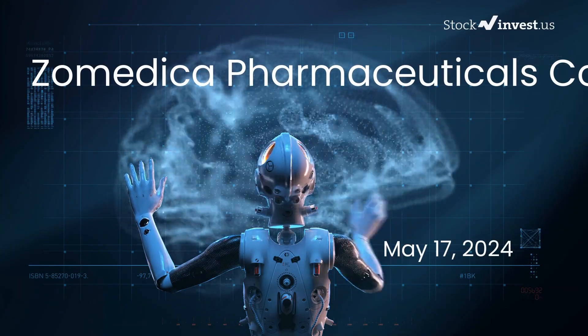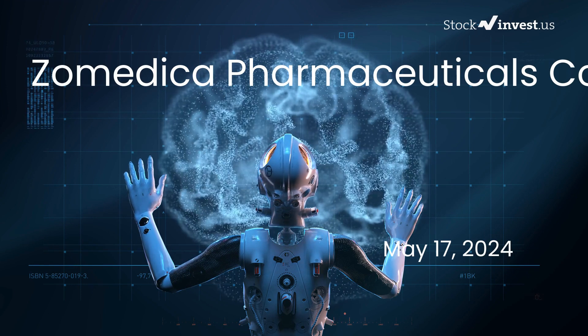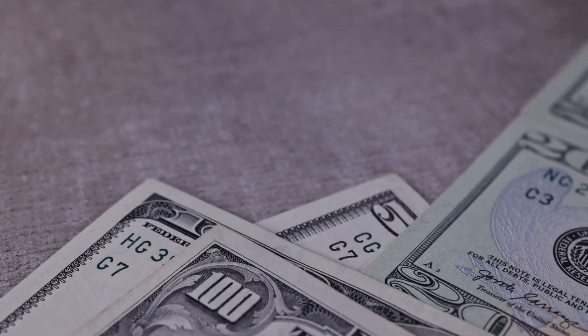Is it time to buy or sell Zomedica stock? In this video, we're diving deep into Zomedica. Our initial report was published on our website on Thursday, 16th May, 2024.